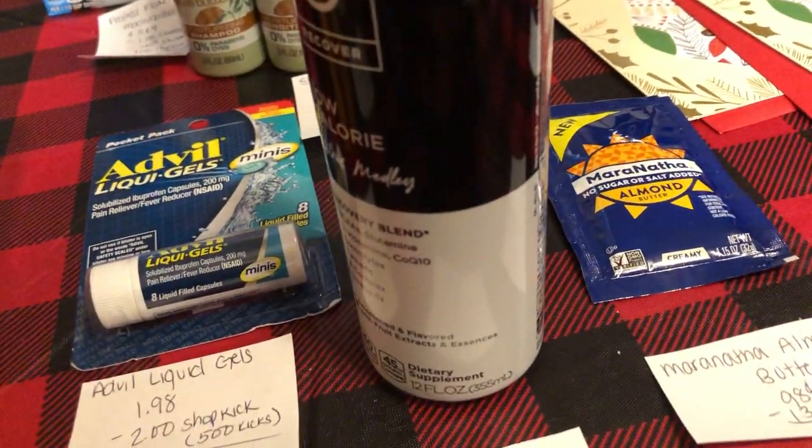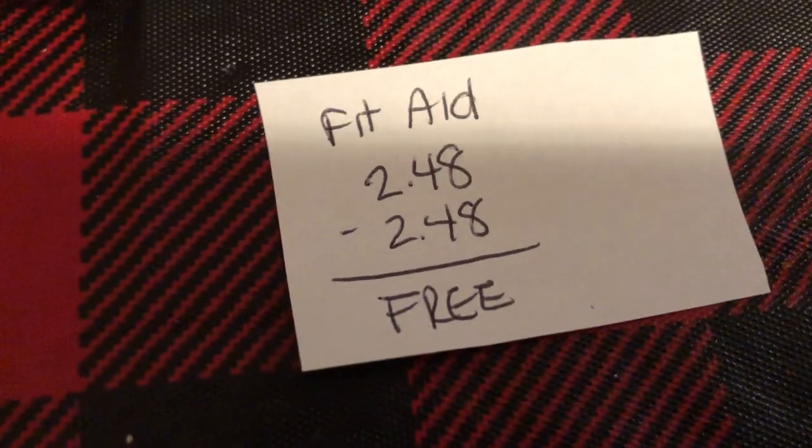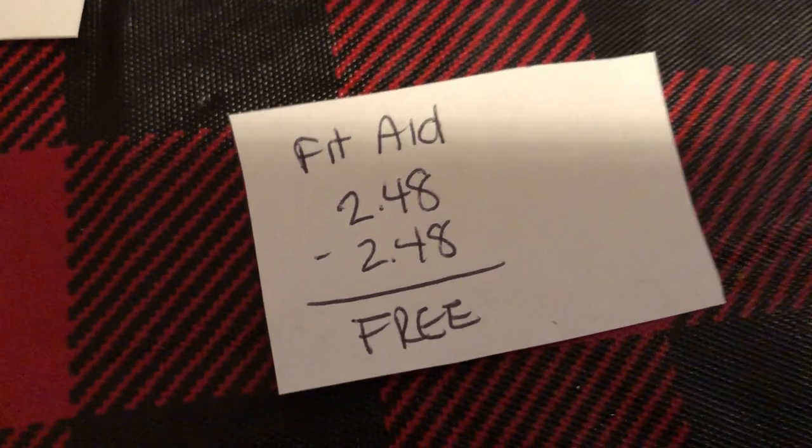There's an easy freebie on the Fit Aid drink. It is $2.48. Ibotta is giving $2.48 back, making it completely free.